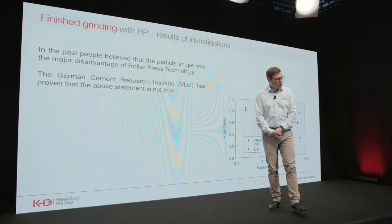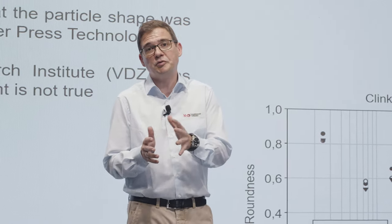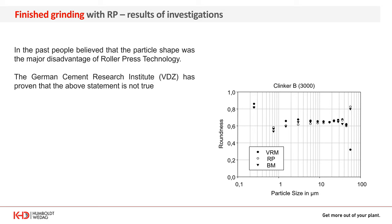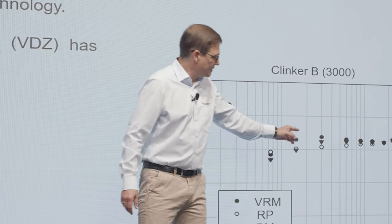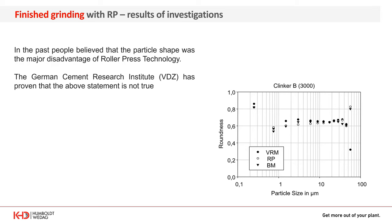If we now talk about the quality of the product — in the past, cement producers believed that the shape of cement particles ground in a roller press might be different compared to other grinding systems. For this, the VDZ, the German cement producers association, did a trial with a clinker sample ground on three different grinding solutions, measuring roundness versus particle size. Especially when it comes to fine particles, the difference in roundness is not there — so there is no difference in roundness of particles ground in a vertical roller mill, a roller press, or a ball mill.